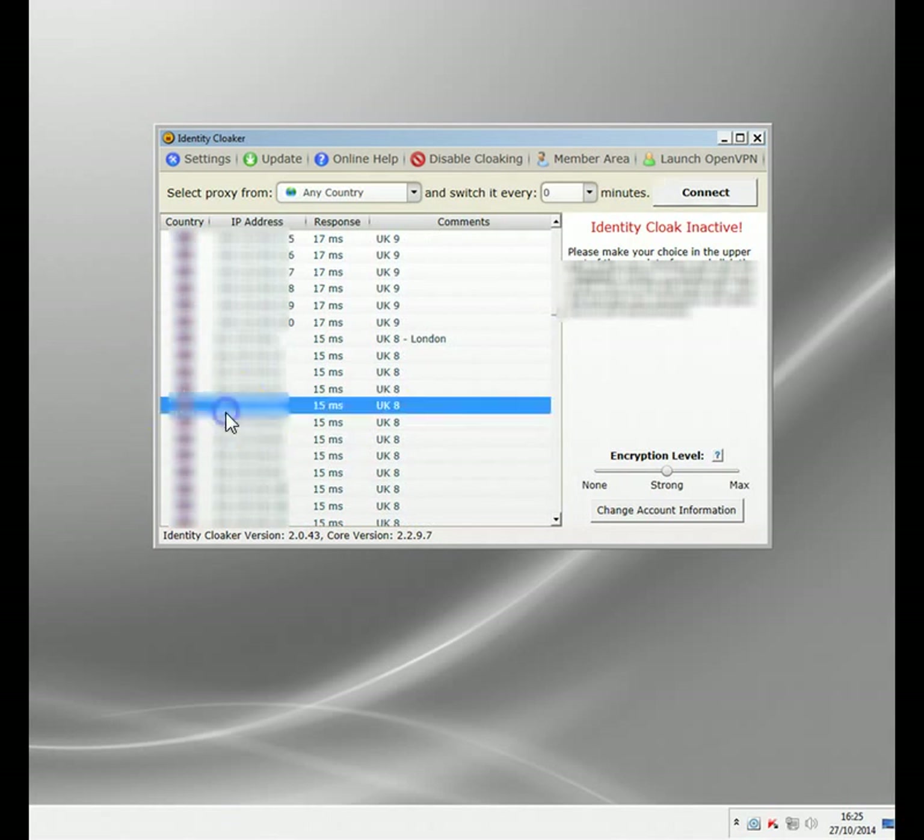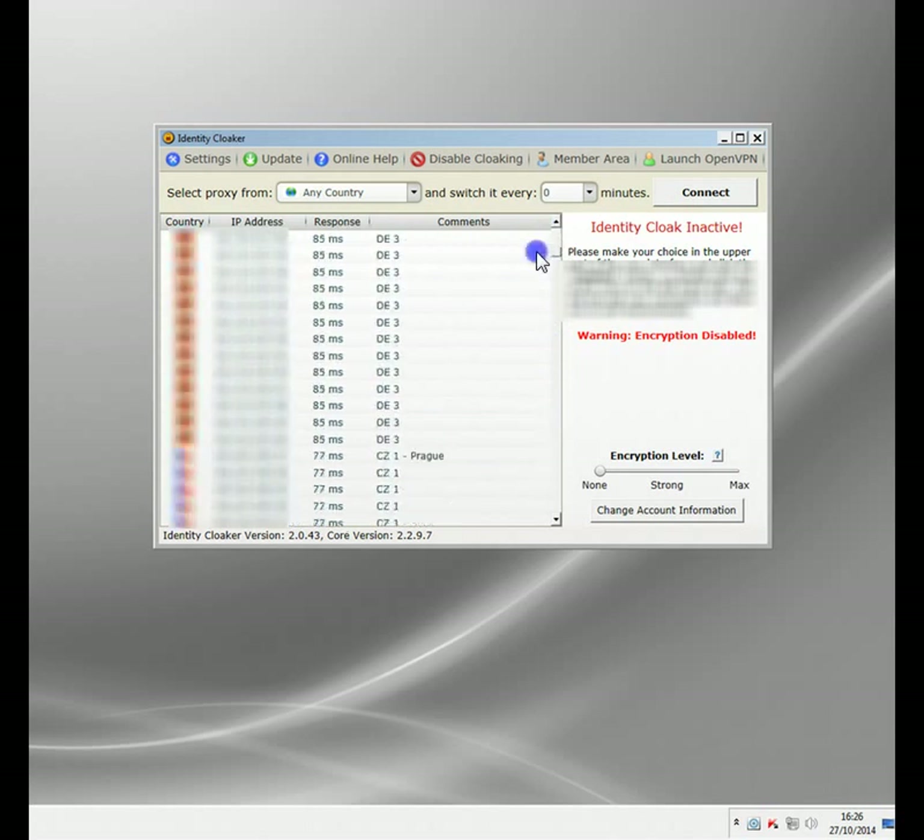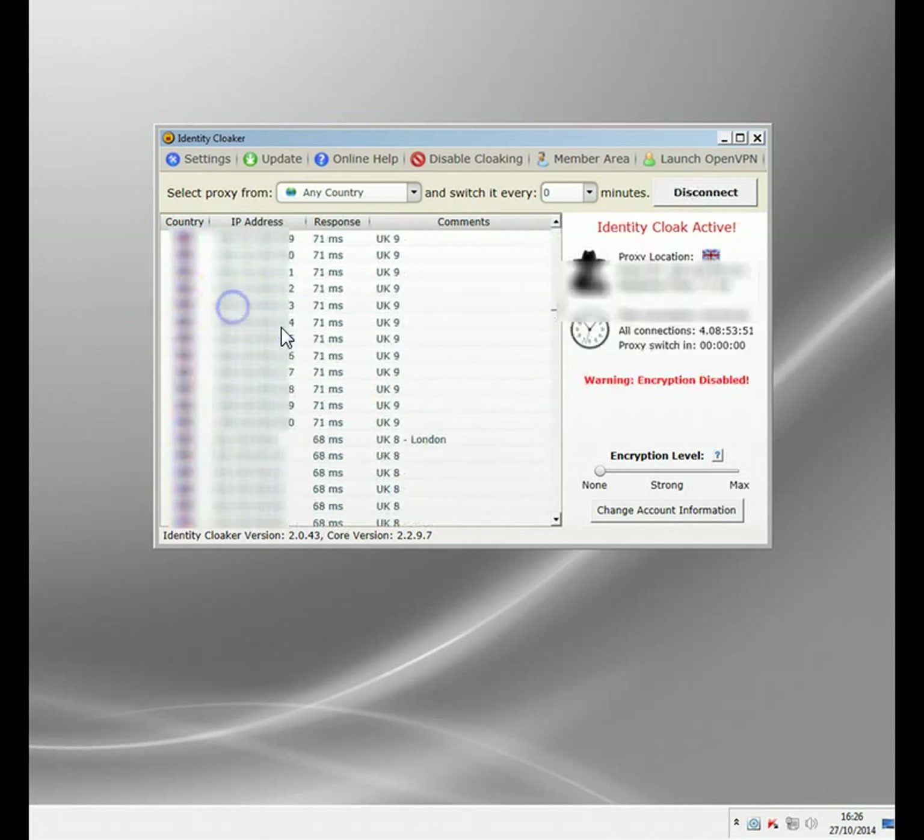I'm going to connect through a British proxy here. You can see it just sits in your taskbar - you can enable it when you need it. I'm going to turn the encryption down because we don't really need encryption here. This is security software, so if you're traveling and you want to access your bank account or email securely from hotel Wi-Fi or cafes, this is what you need. But we're using it just to watch BBC iPlayer. I'm going to scroll down and find a UK server - I've had to blur these out for security - and connect to it.